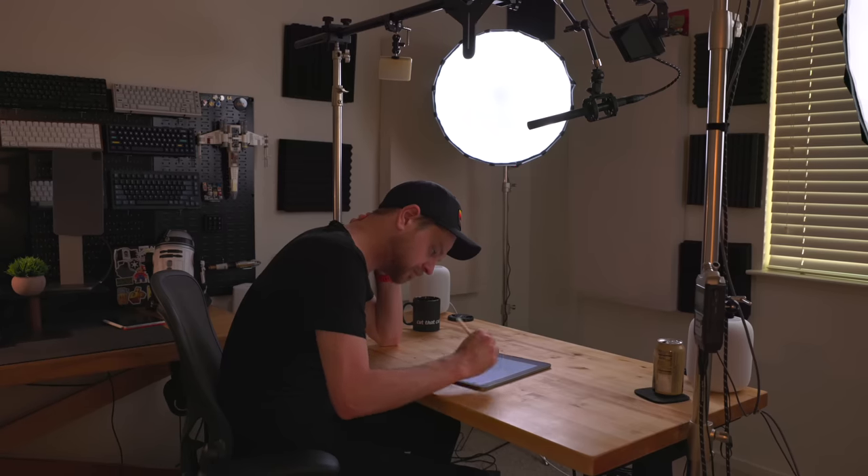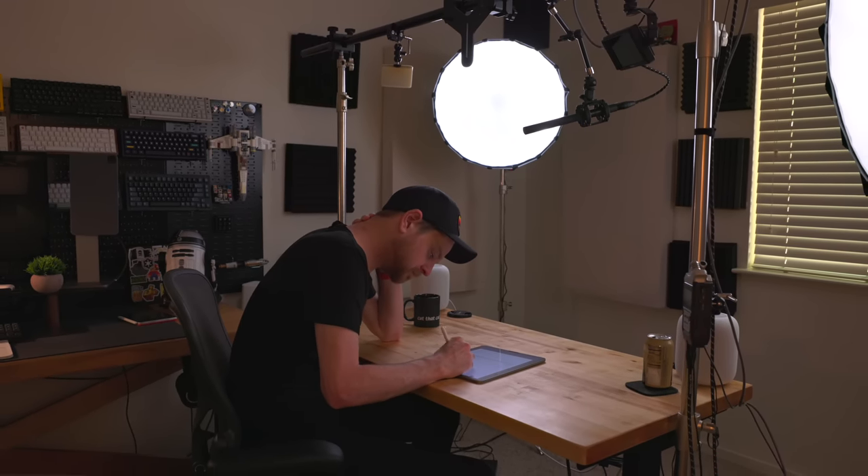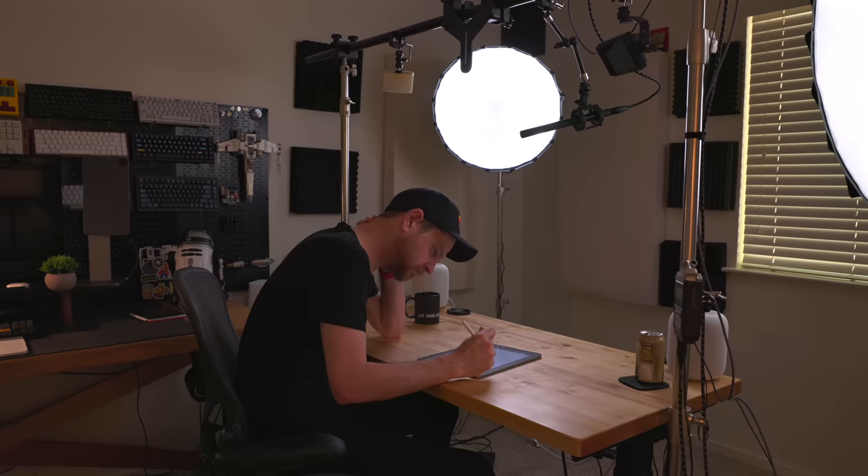That's a typical day working from the iPad for me. My thanks to Paperlike for sponsoring this video. If you liked the video, hit the thumbs up button, subscribe if you haven't already. Thank you all so much for watching, and have a great day.